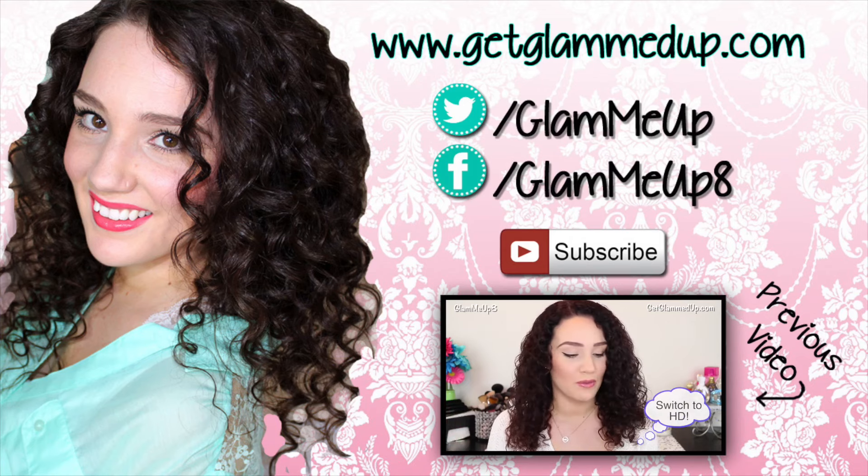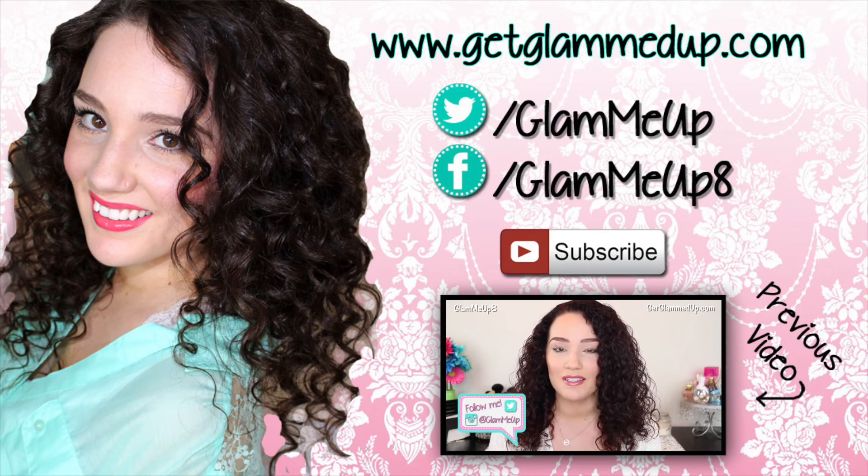Hey everyone! So today I'm going to be reviewing the Moroccan Oil Curl line. I have a bunch of products here from them that I wanted to share with you guys, and see how they worked on my hair, and kind of give you my thoughts.